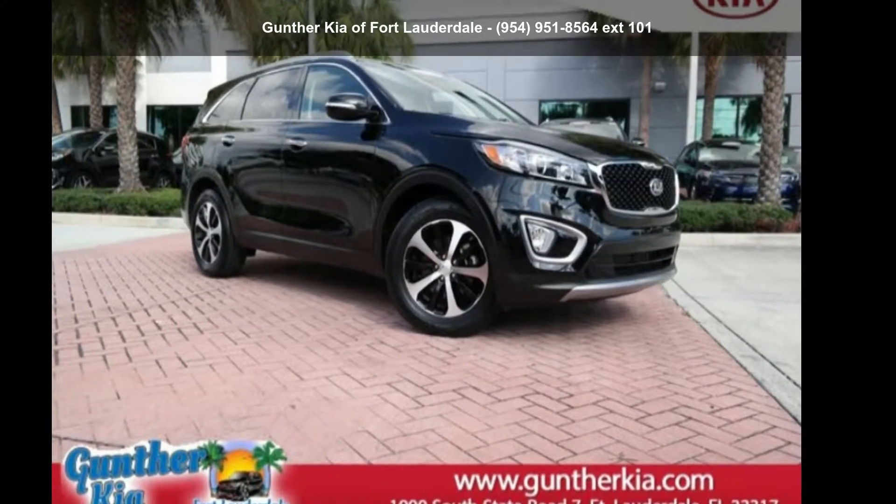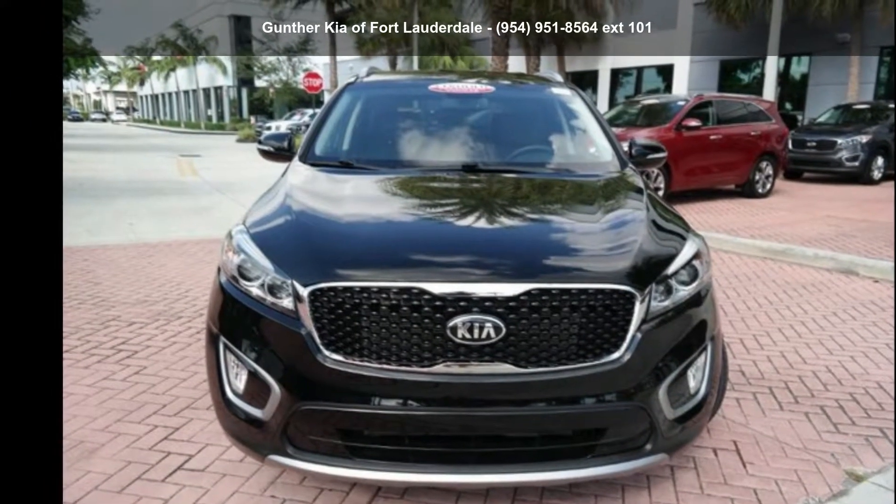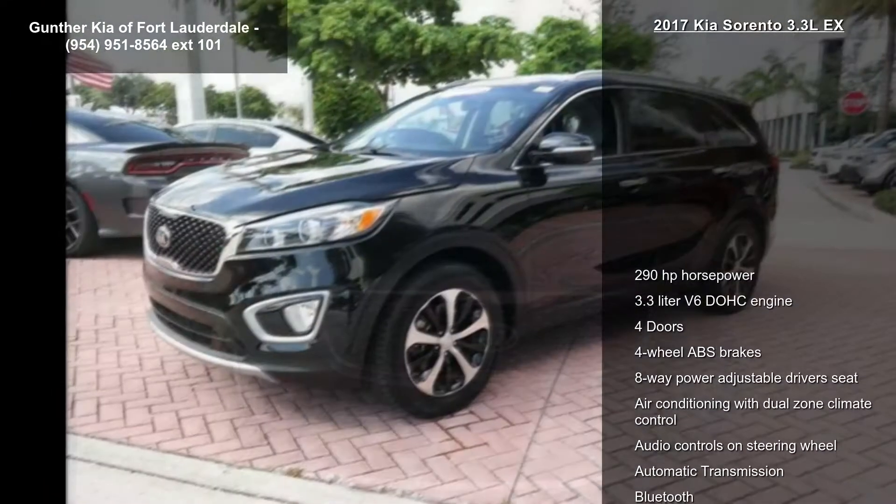Check out this Kia 2017 Sorento 3.3 LX. If you are looking for an automobile with great features, look no further.